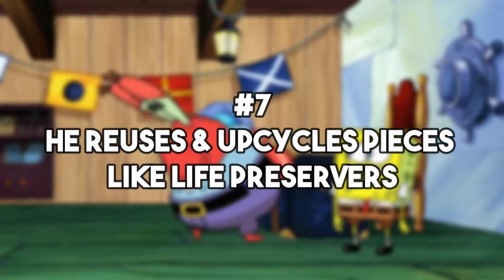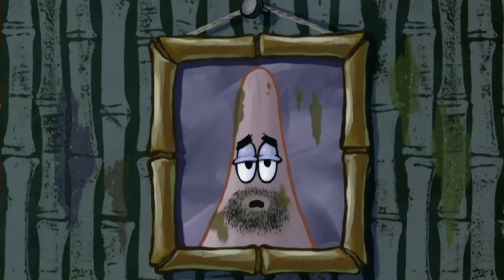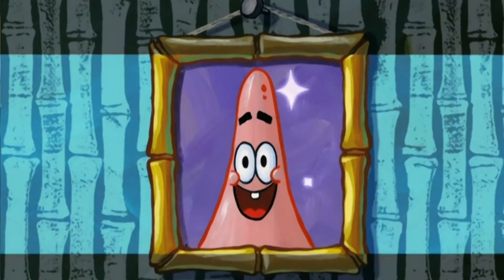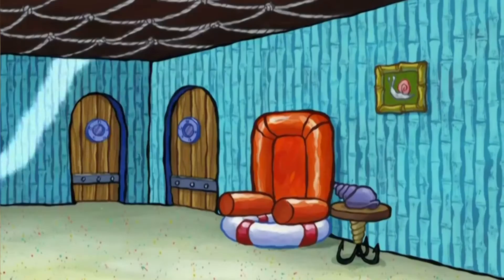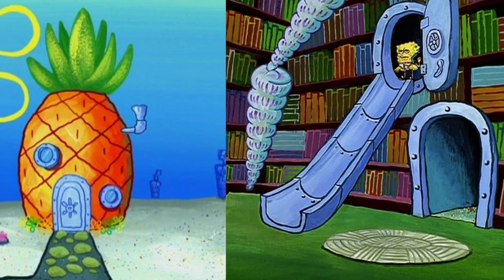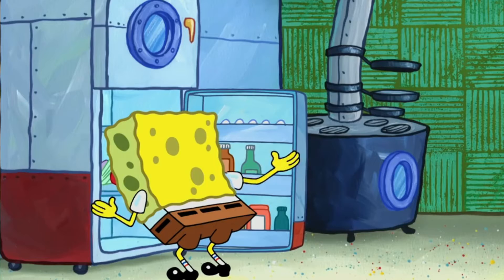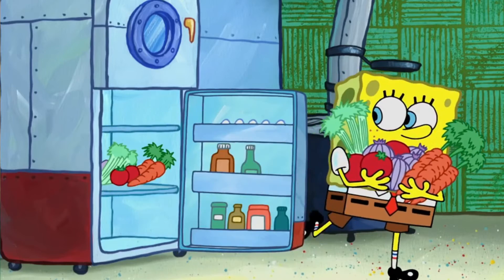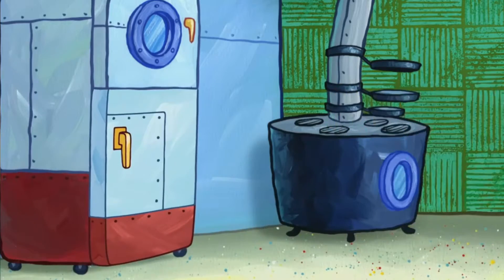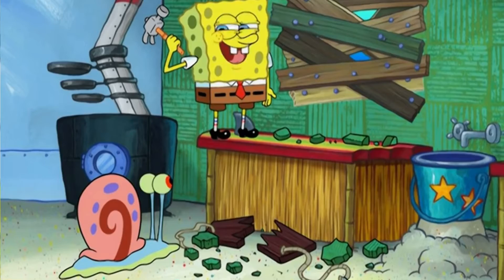Number 7: he reuses and upcycles pieces like life preservers. The room seen most often in this pineapple is the living room, and a good amount of time is spent hanging out in there. Whether SpongeBob got his furniture used, went out and purchased it all, or made it himself, it's great that he seems to be reusing and upcycling items. For instance, the bottom of his chair is made out of a life preserver, something that is often seen in water-filled settings as well as some living spaces. Know-how is all it takes.